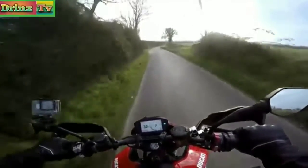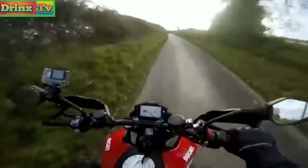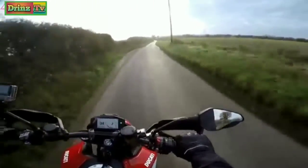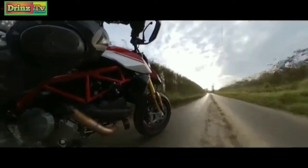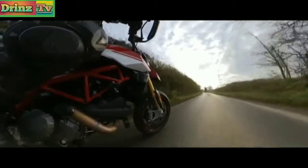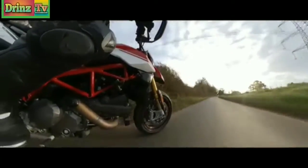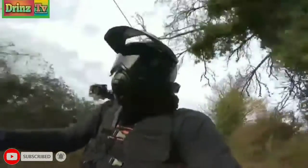Throttle response is lovely, very crisp. Considering this bike is all Euro 5, the recent bikes I've tried this year — manufacturers have nailed the throttle response. Last year and years before, since Euro 4 came in, they all really struggled to make a bike feel nice on the throttle — always very snatchy. KTM have nailed it this year, and this again has beautiful throttle response.